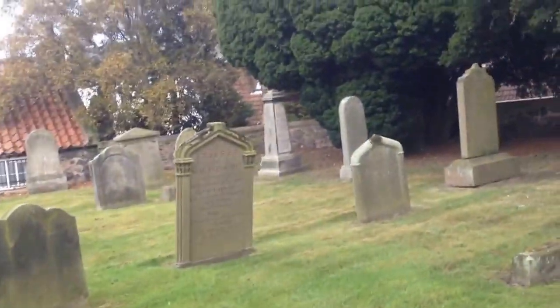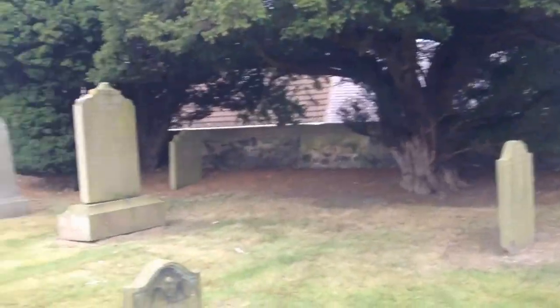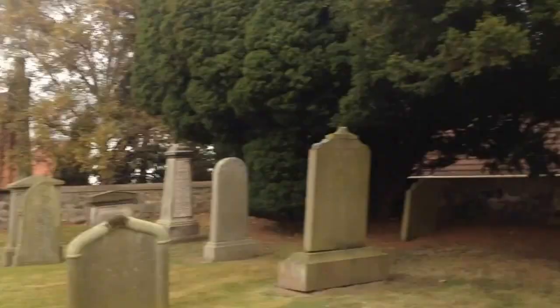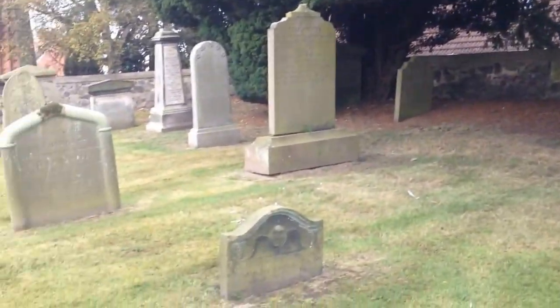I do believe they've been doing an archaeological dig about here, over Scotland. Some of the graves.